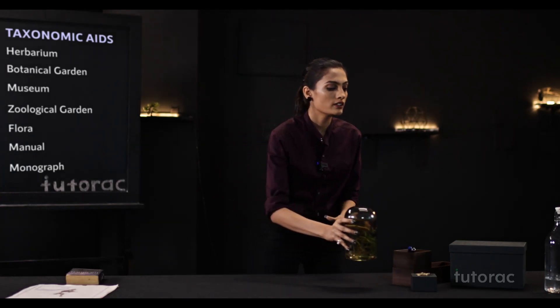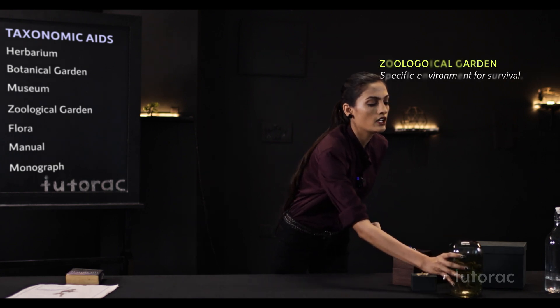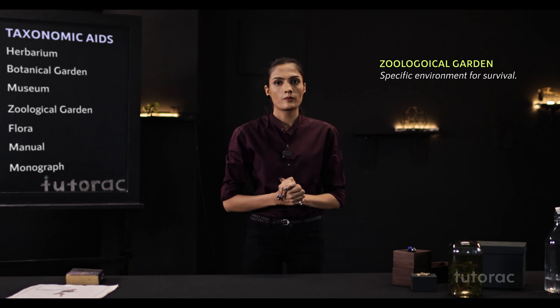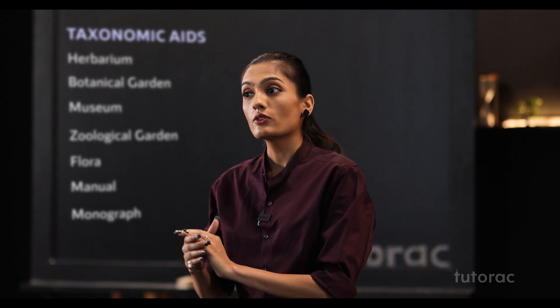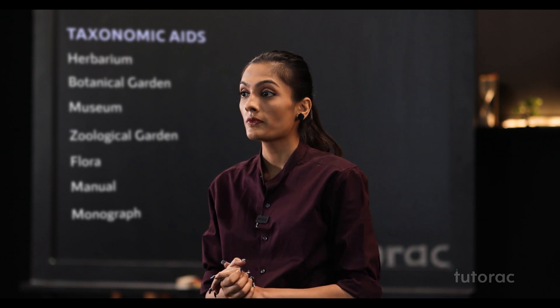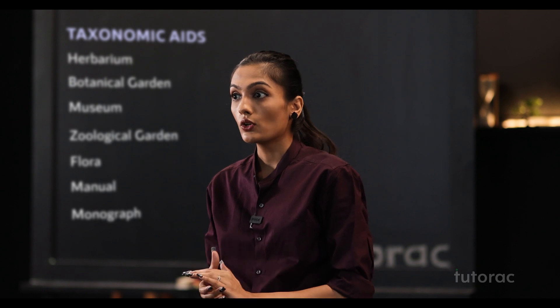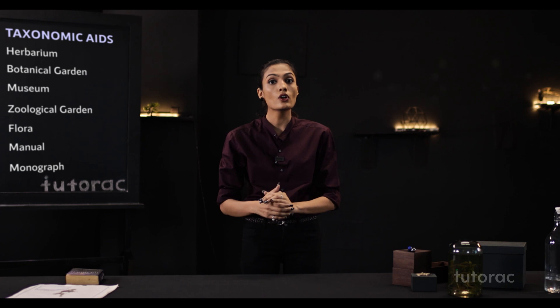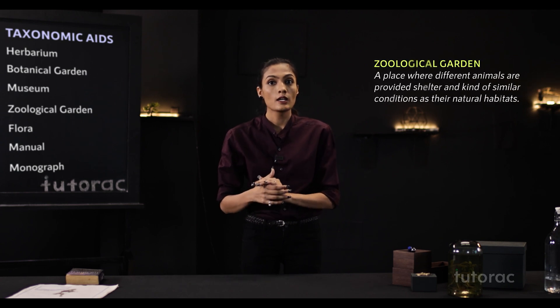Now, talking about the zoological garden — we already learned about plants; what about animals? You may have pets at home, but wild animals cannot be kept at home. They need to be preserved and require a specific environment for their survival. That is why zoological parks are made.